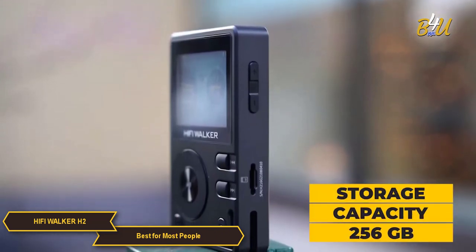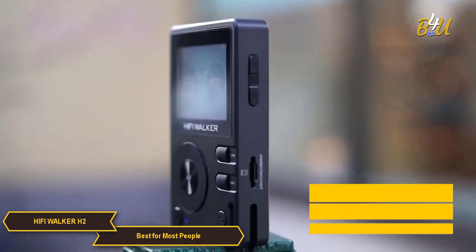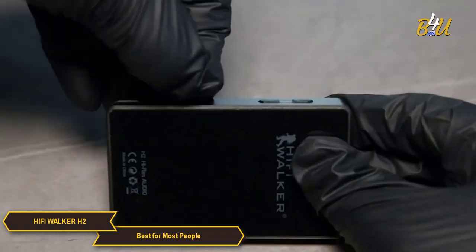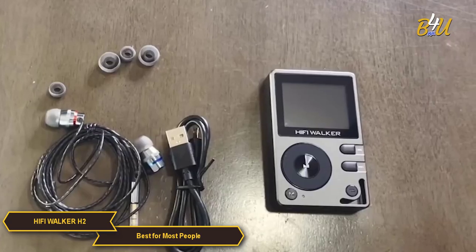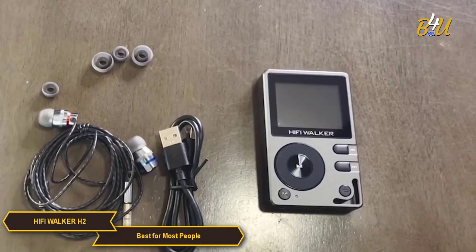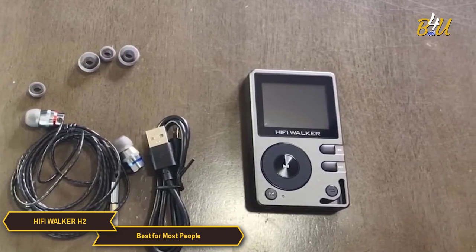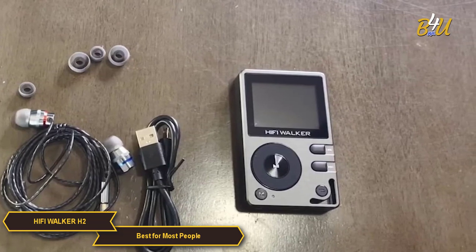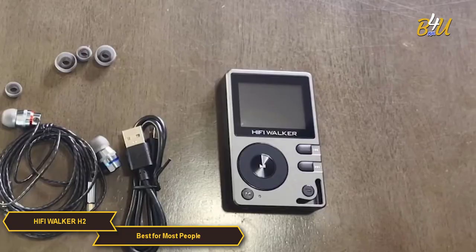Storage capacity on the H2 is another of its strengths. At 256 gigabytes, it offers substantial internal storage, and the expandable memory via a microSD card slot means you can carry an extensive music collection without running out of space. This feature is particularly beneficial for those with eclectic and ever-growing music libraries.